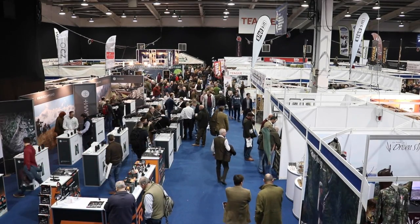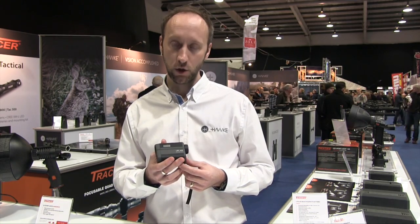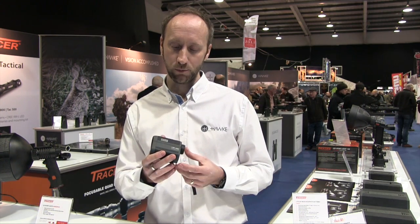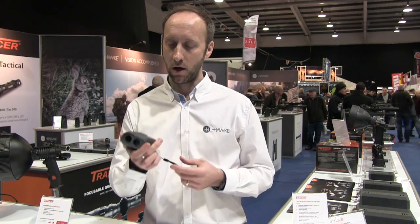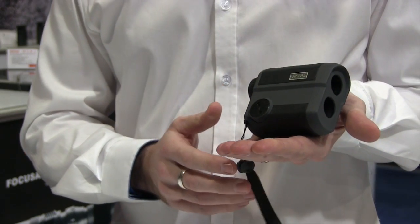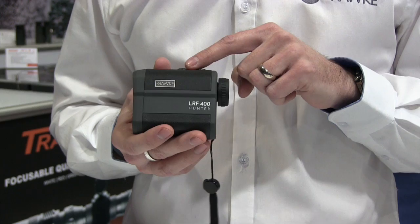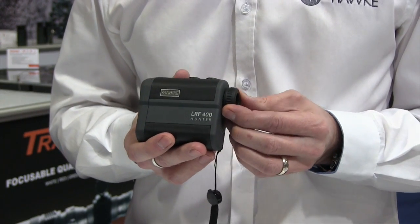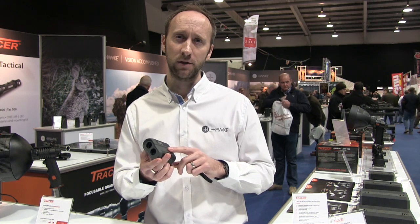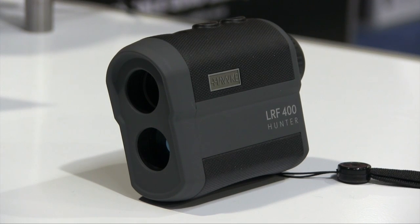First, a new rangefinder from British brand Hawke. This is the new Hawke Hunter rangefinder — a new addition to their rangefinder family. It's the compact version, more ergonomic in terms of fitting in your pocket — pocket size and palm size. It has an auto shutoff and a mode function so you can go from metres to yards, yards to metres. The system has a battery saving option — within several seconds after using it, it will switch itself off, preserving battery capacity. There are two models available: 400 metre and 600 metre.